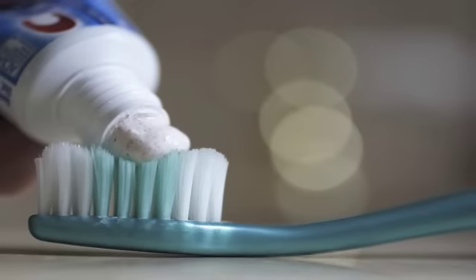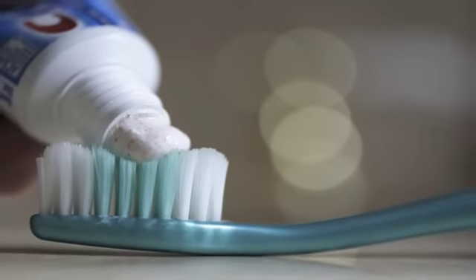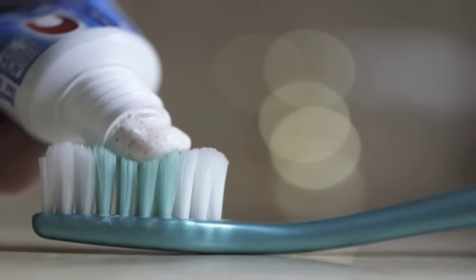Number 15: toothpaste as all-purpose cleaner. Save money by using toothpaste to clean sink fixtures and even eliminate garlic odor from your hands after cooking.